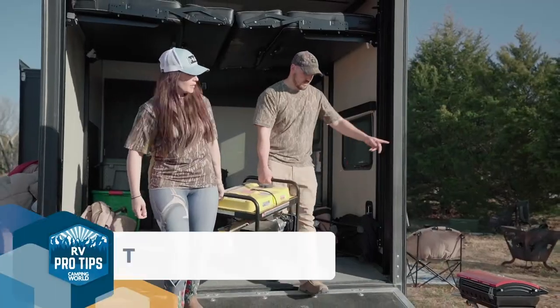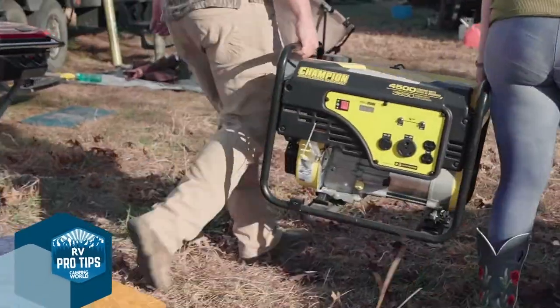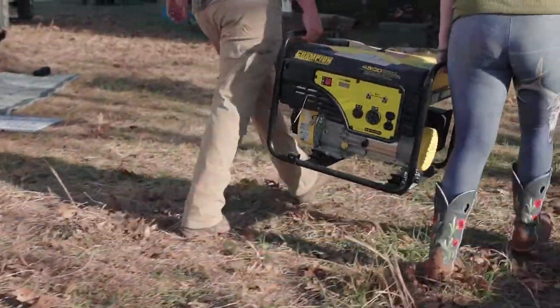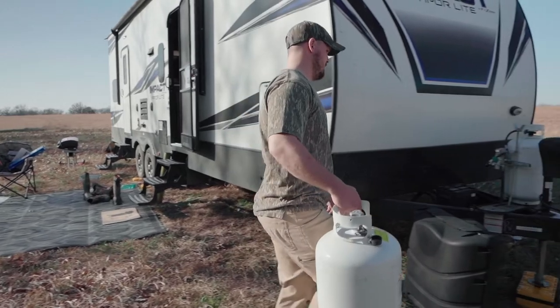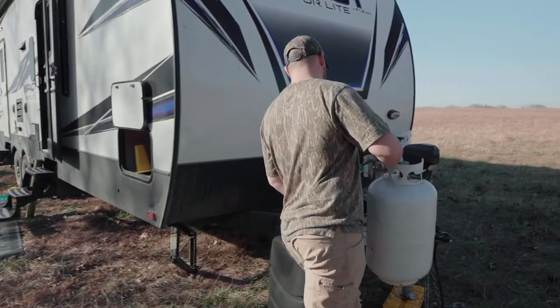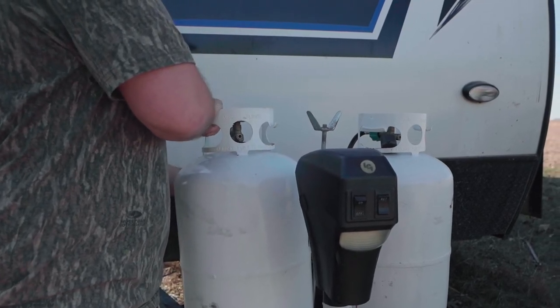One of the most important pieces of equipment we have is our generator. We spend a lot of time in the middle of nowhere and having power so that our lights work and we have heat is huge. Also make sure you have enough propane — pack extra, because it gets pretty cold here in Kansas. Three nights ago I forgot to get propane, woke up and it was 35 degrees inside the camper. You do not want that.